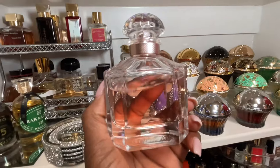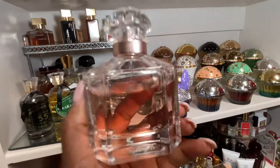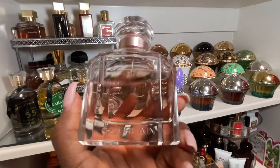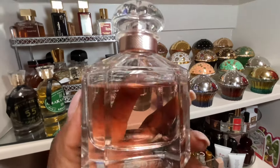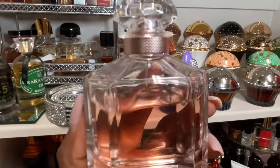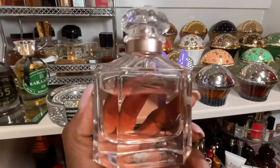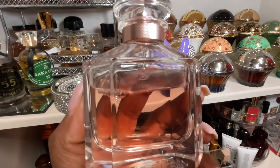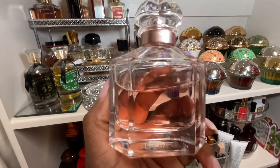My first favorite is from the house of Guerlain — it's Mon Guerlain Floral. I have other Guerlains in my collection, I've had many, but this is the one that is steadily my favorite. I even have the private line but still prefer Mon Guerlain Floral. I love the way the lavender, vanilla, and other florals combine. It's simply the best on my skin. If you've tried the floral version, let me know how it compares for you.